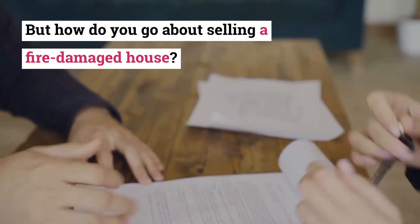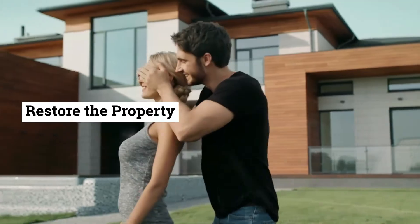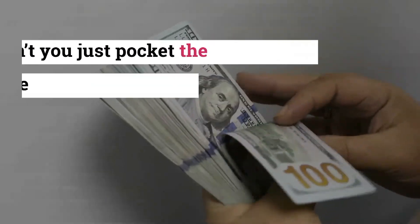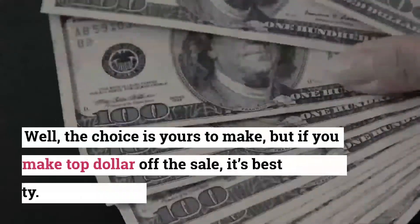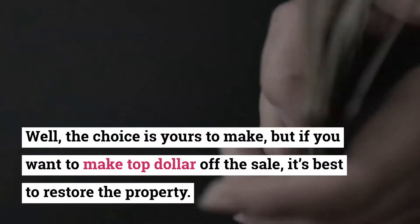Restore the property. You should at least get enough money from insurance to repair the property and restore it to its original state. But why can't you just pocket the insurance compensation and sell the property as is? The choice is yours, but if you want to make top dollar off the sale, it's best to restore the property.